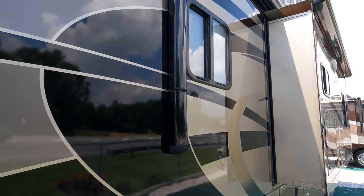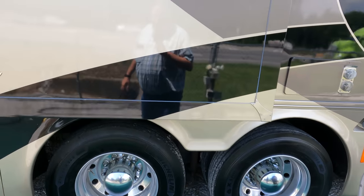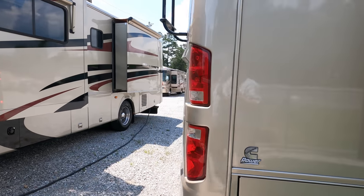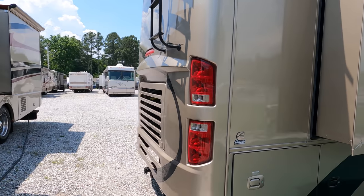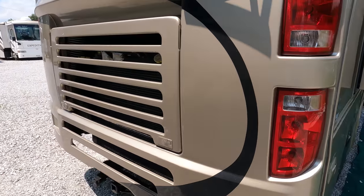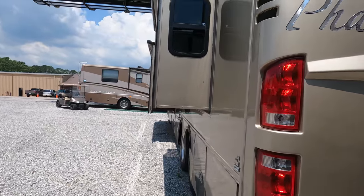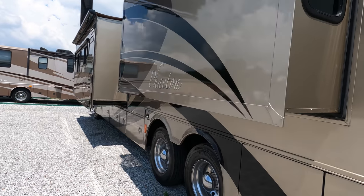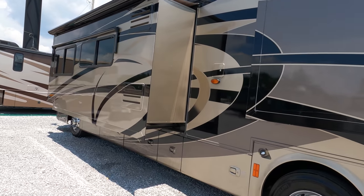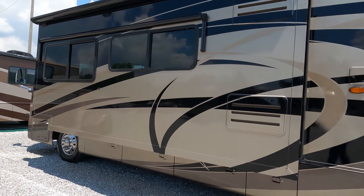This thing can cruise at 75 to 80 miles an hour all day long — just a great ride and drive. The Spartan chassis is what you usually only find in higher end coaches; it has independent front suspension and an incredible ride. This thing has been stored inside — look at the shine and finish on the outside. It's got an outside TV, Michelin tires all the way around, a 10 kW Onan diesel generator, and 10,000 pound tow capacity.